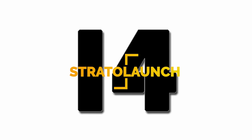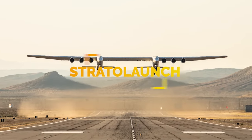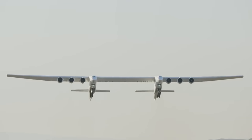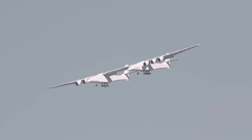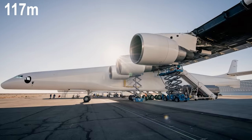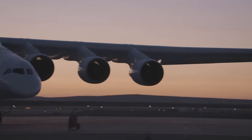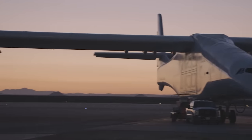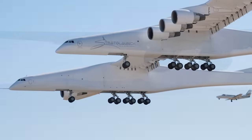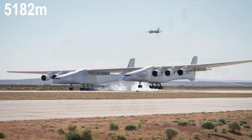Number 14: StratoLaunch, the world's largest airplane, which looks like two planes put together, was founded in 2011 by Paul G. Allen, a co-founder of Microsoft. Designed to carry three satellites under its huge 385-foot wingspan, the aircraft just completed its first flight earlier this year. Hoping to contend in the market for air-launching small satellites, the giant six-engine plane hit speeds of 189 miles per hour and got to an altitude of 17,000 feet before landing safely.